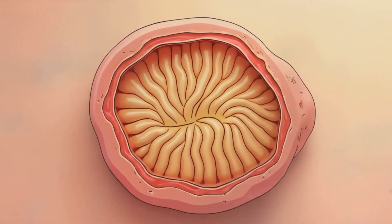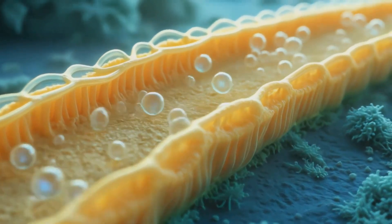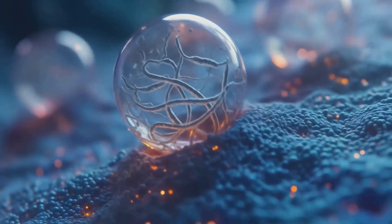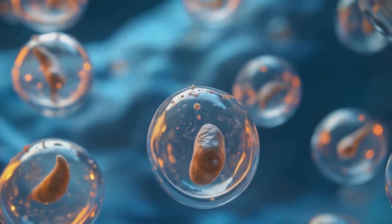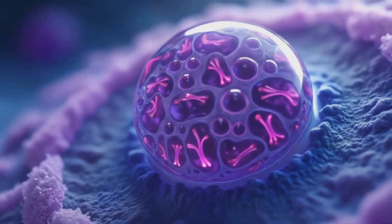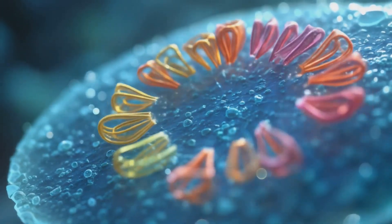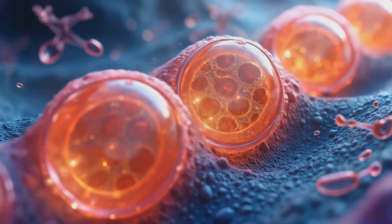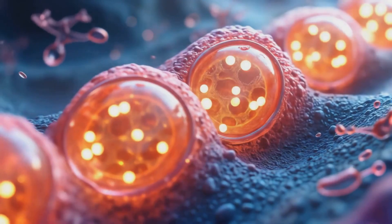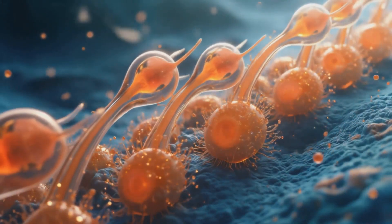Spermatogenesis occurs in the seminiferous tubules of the testes, a process that takes approximately 64 days in humans. It begins with spermatogonial stem cells, which undergo mitotic division to produce primary spermatocytes. These cells then enter meiosis, a specialized cell division that reduces the chromosome number by half, resulting in haploid secondary spermatocytes and eventually spermatids.